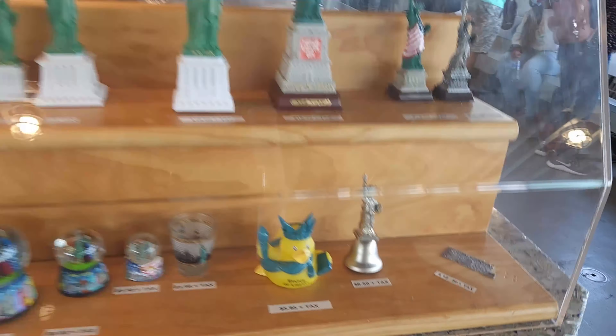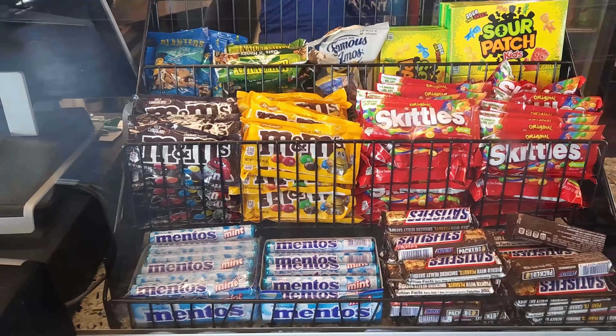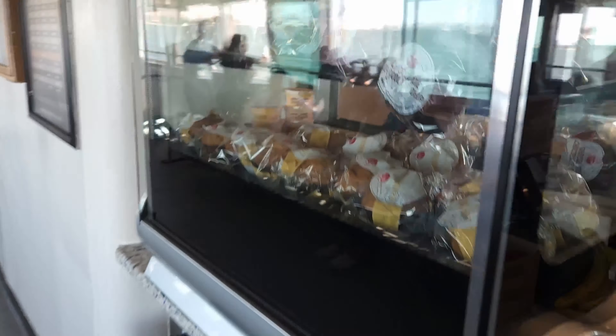Rubber ducks — hey, if you need a rubber duck, they got it. Candy, and some nuts and cinnamon rolls it looks like.